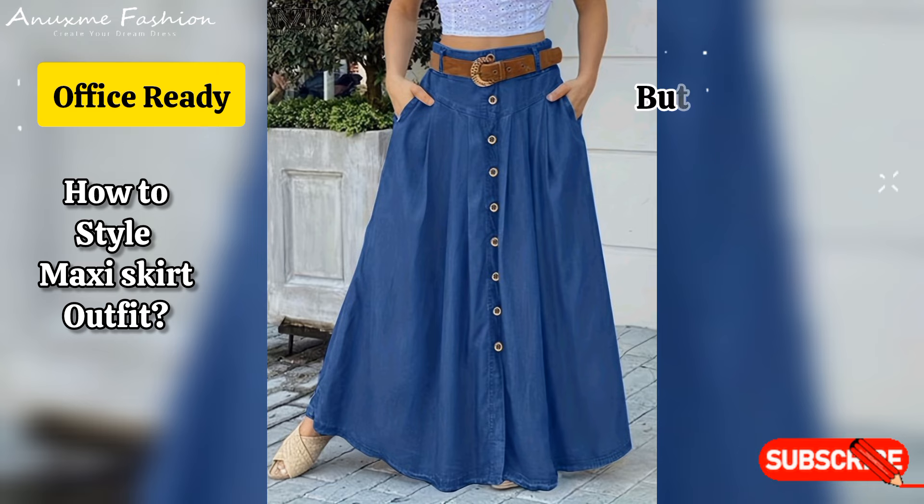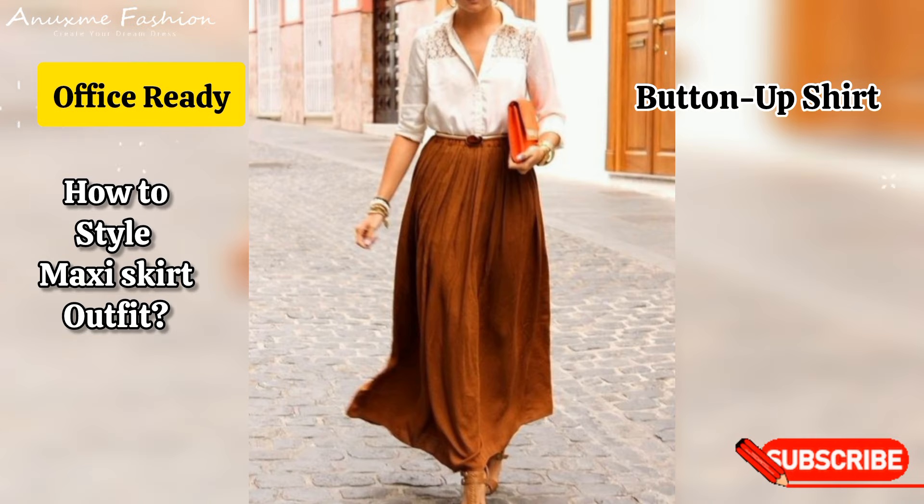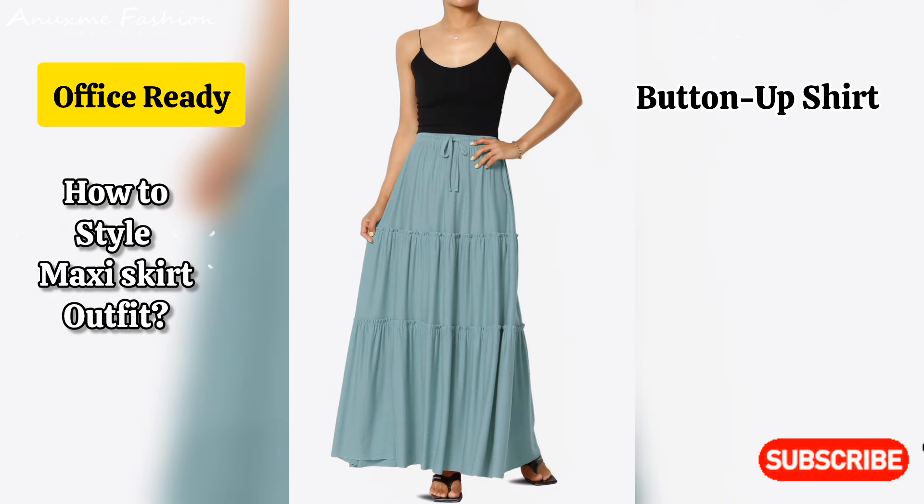Office ready: button-up shirt. Tuck a crisp white button-up into a solid maxi skirt. Pair with loafers and a structured handbag for a polished look.